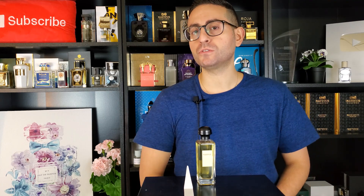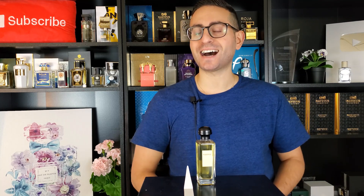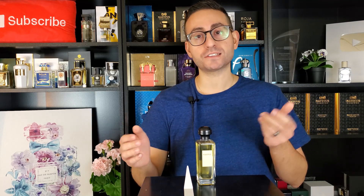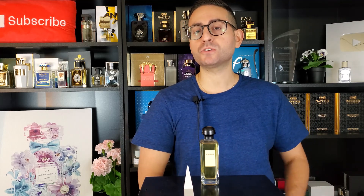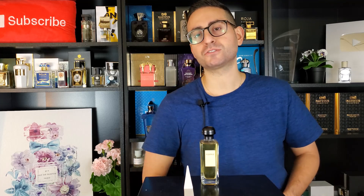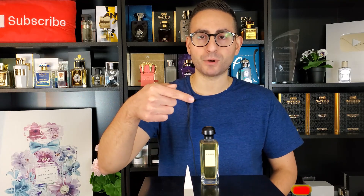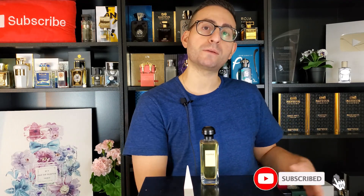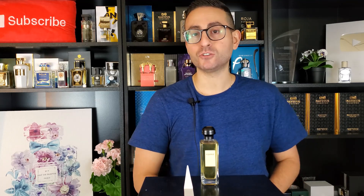Before I begin my fragrance review of Equipage by Hermes, I do want to mention that if you are a fan of fragrance-related content — fragrance reviews, top 10 videos, giveaways, unboxings, special guests, interviews, and pretty much anything having to do with fragrances — please do consider supporting this channel by subscribing. All you have to do is click on that red button in the corner, and please be sure to enable notifications by clicking on the bell icon. This way, whenever I put out these videos, they will get delivered straight to your feed and you'll never miss any of my future uploads.